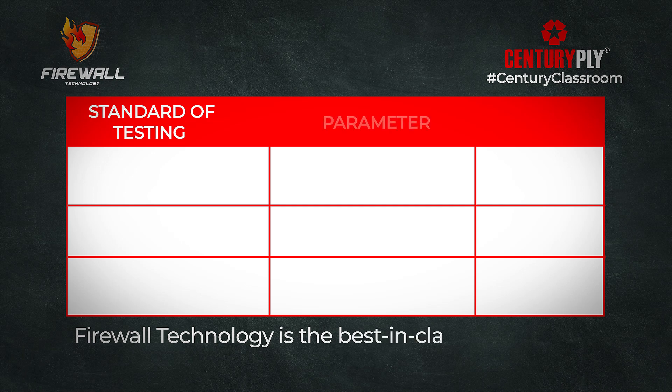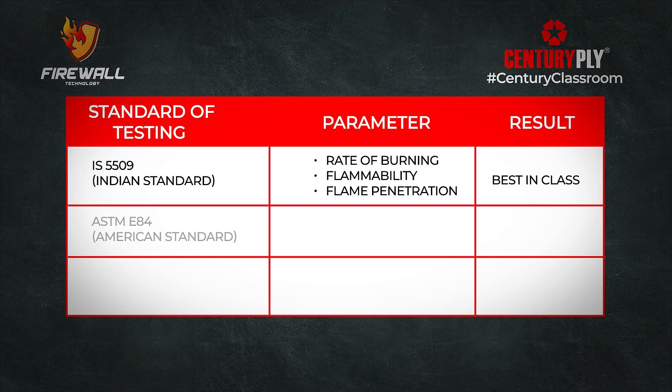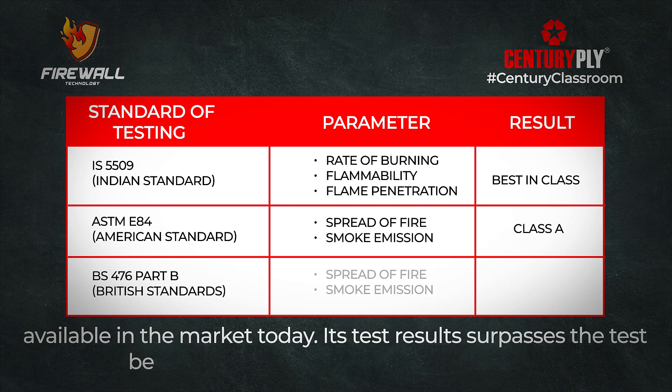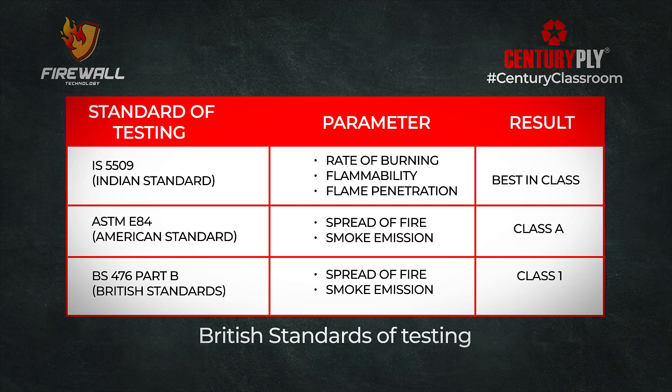Firewall technology is the best in class as per testing standards and is one of the best firefighting plywood available in the market today. Its test results surpass the test benchmarks set by Indian, American, and British standards of testing.